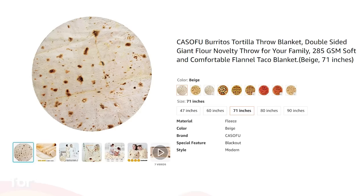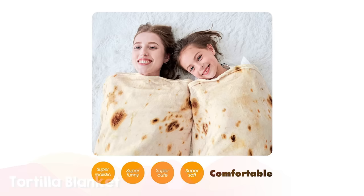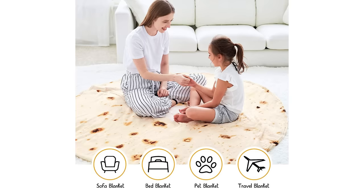If you have any teens or tweens on your list, this tortilla blanket would be perfect. I ordered it last year for my oldest daughter Annabelle, and since then she's given it to so many of her friends for birthday gifts. It also comes in pizza and pie — all these fun different designs.